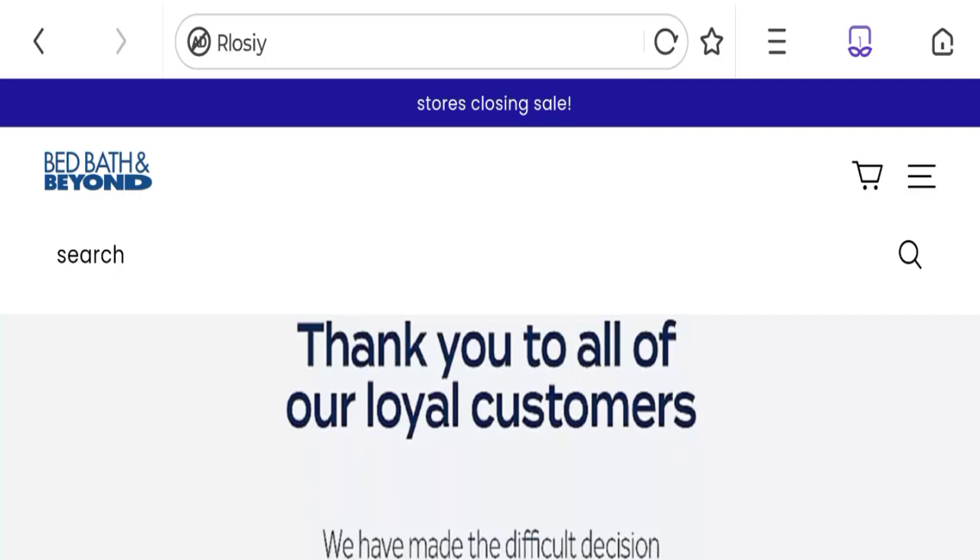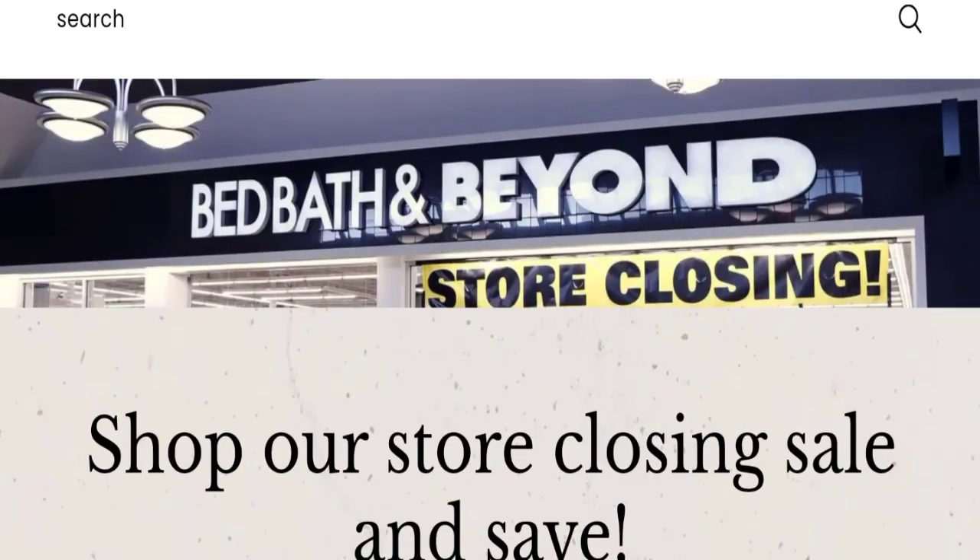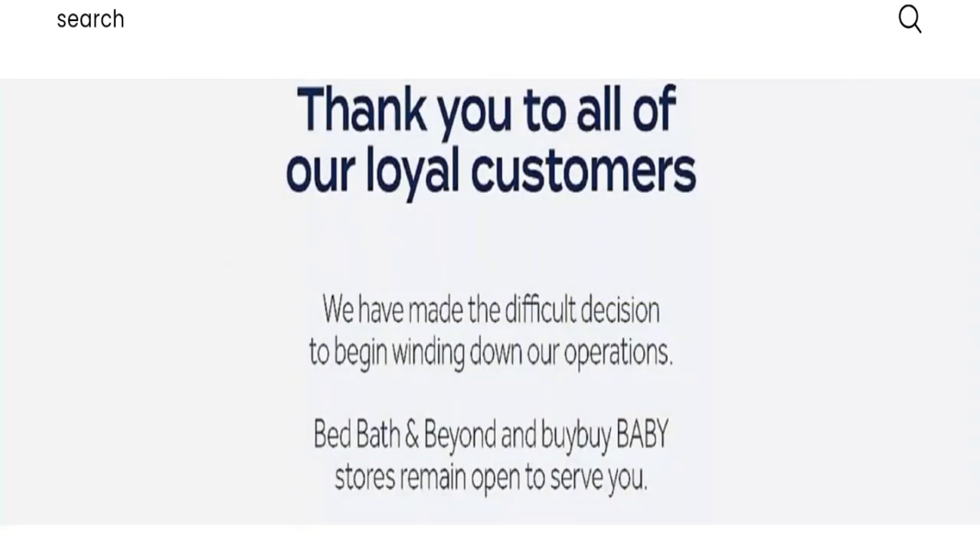People from the United States and Canada are searching for this site's details. This is not our website — in case if you have experienced any issues with this website, then watch this video till the end. We will share the way to get your money back. So let's get started.